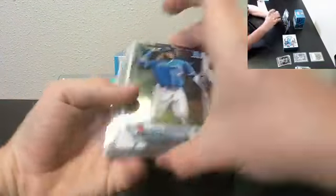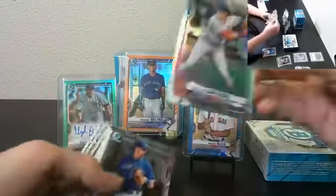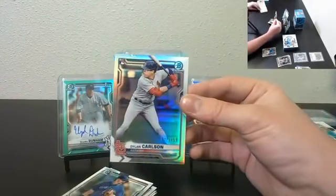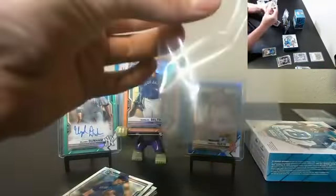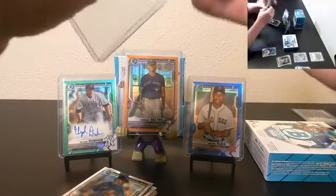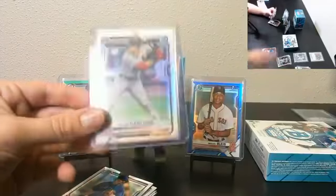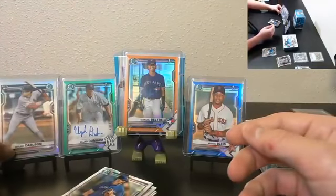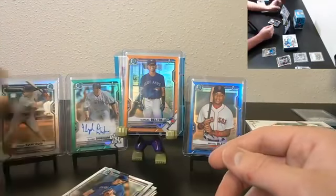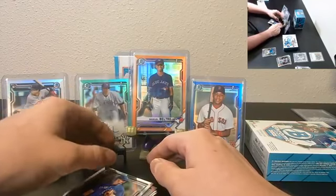First mini box here — Vlad Jr. Dylan Carlson Refractor rookie to 499, Cardinals — nice hit, a lot of nice numbered stuff. What's up Dale, how you doing? You hit any more stuff out of your unopened sealed boxes?